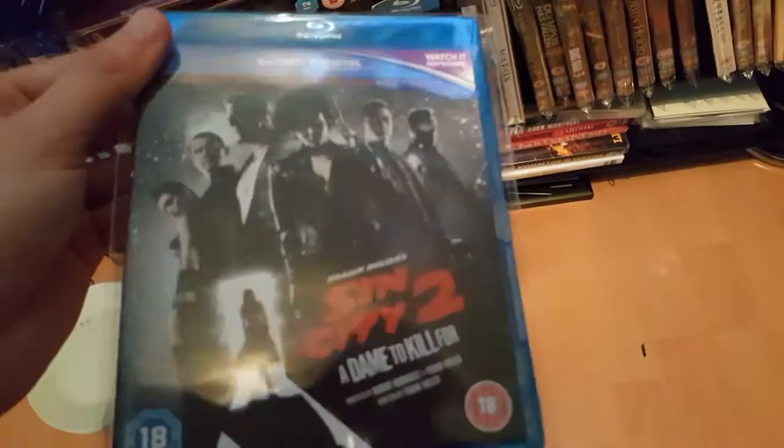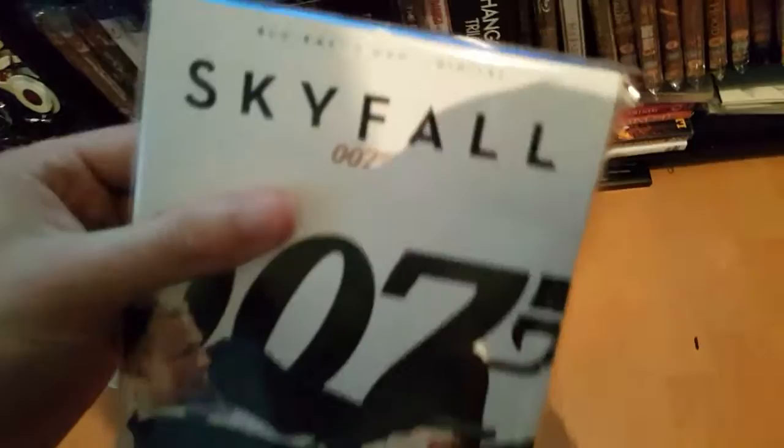Next: Sin City 2. Good film — I liked both of the Sin City films, they were both pretty good. And Skyfall — that's the Blu-ray, DVD, and digital version. I've got the DVD put into my James Bond collection already, so it's pretty good.